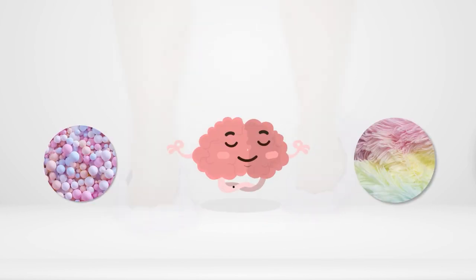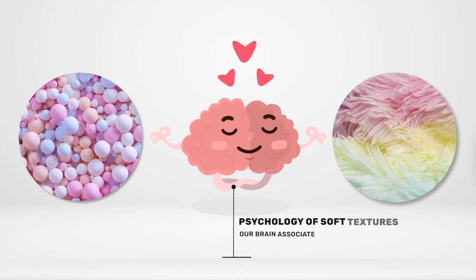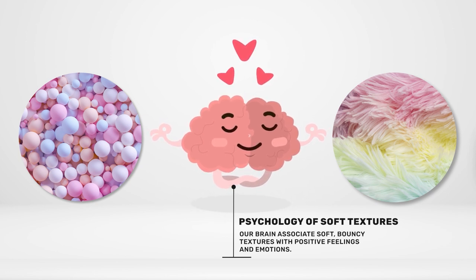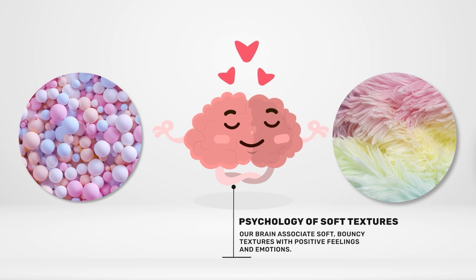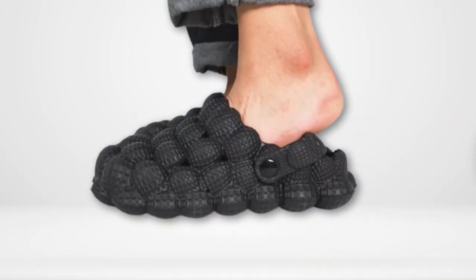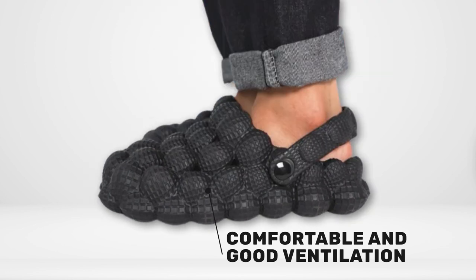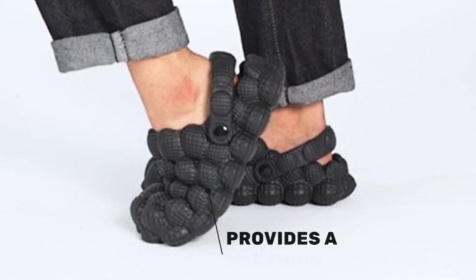The psychology of soft textures also plays a role — we associate soft, bouncy textures with positive feelings and emotions. These shoes, with their dimpled surface, create a tactile, satisfying sensation. Comfort is another significant factor; slides offer easy wear and good ventilation, with golf ball slides taking it a step further — their dimpled texture massages your feet as you walk, providing a soothing sensation.